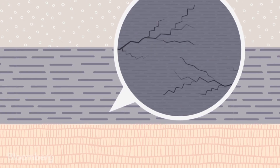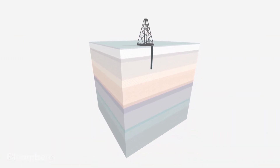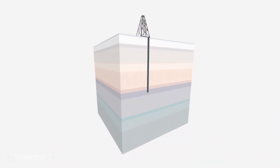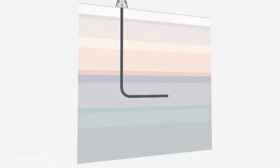Fracking creates tiny cracks in the rock that frees up that oil. First, you drill a vertical well into an oil reserve. Then, drill an arc and continue to create a horizontal well that extends into the heart of the oil reserve.